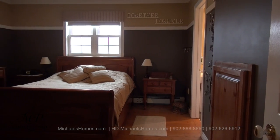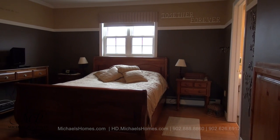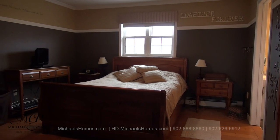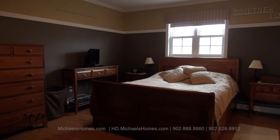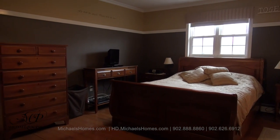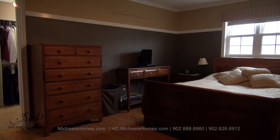Now on the second floor, we have the master bedroom at the front of the house. There's an en suite bathroom to the right, a very large walk-in closet to the left, and beyond that there's actually a bit of a secret room which you could use as an office — it's about the size of a complete bedroom.